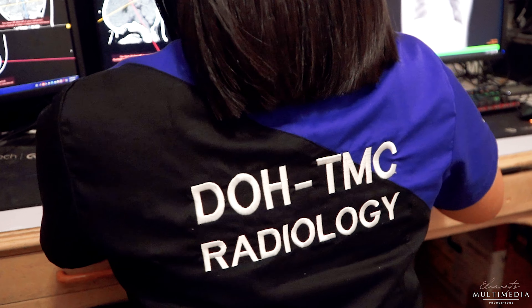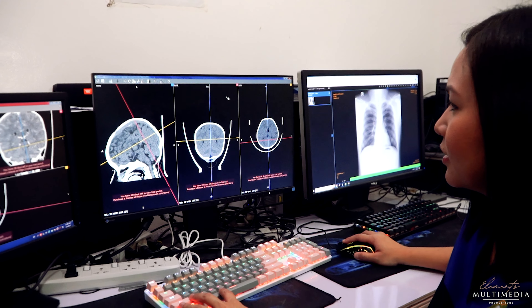Finally, this is our reading room, where viewing and reporting is done.